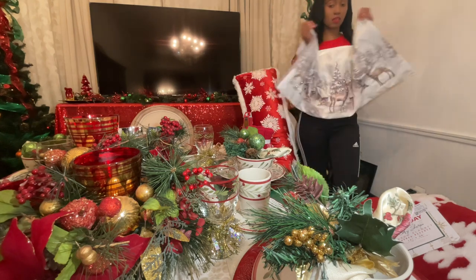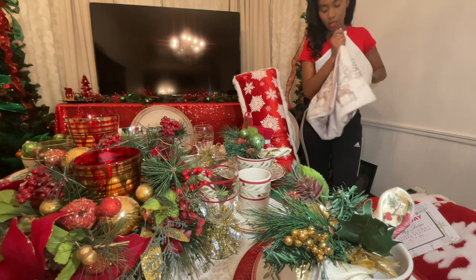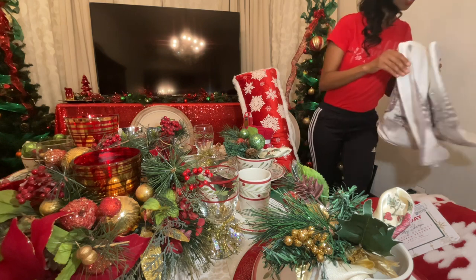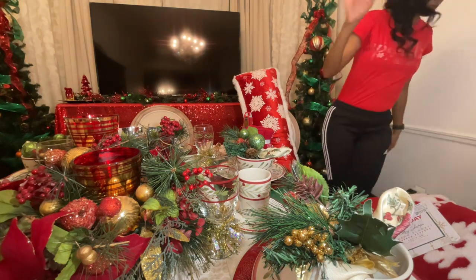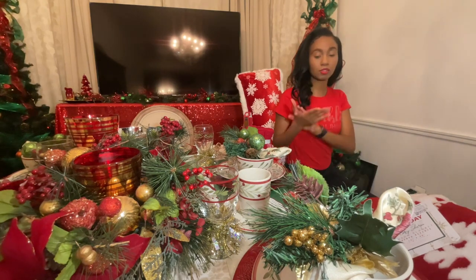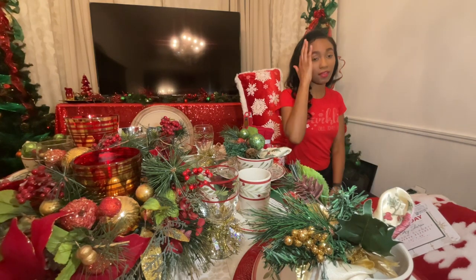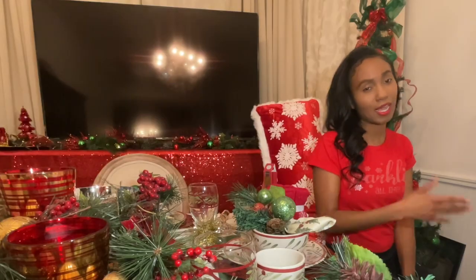So that's it for this haul. And again, like I said, I will update you guys on how it comes out for the house. Thanks for watching. Make sure you like, comment, subscribe, share. If you have any ideas or comments for me, leave them down below.